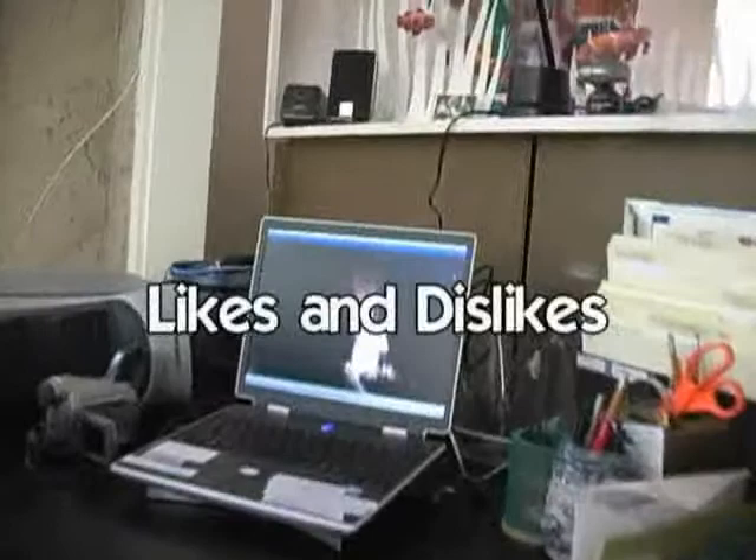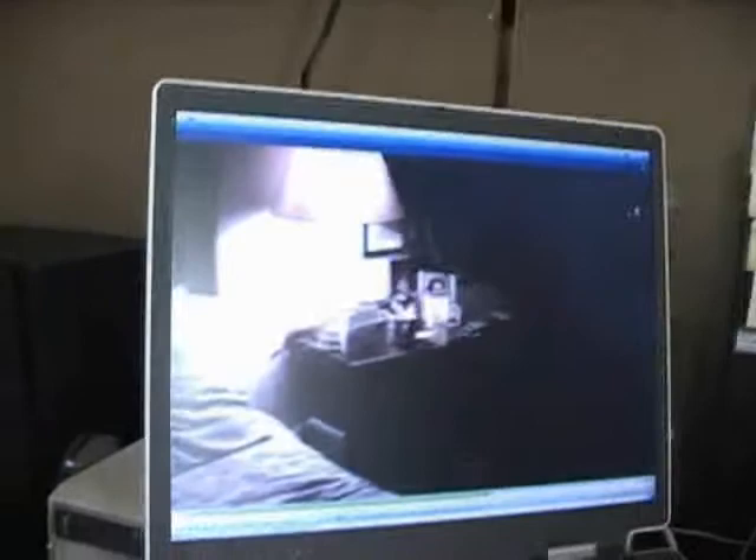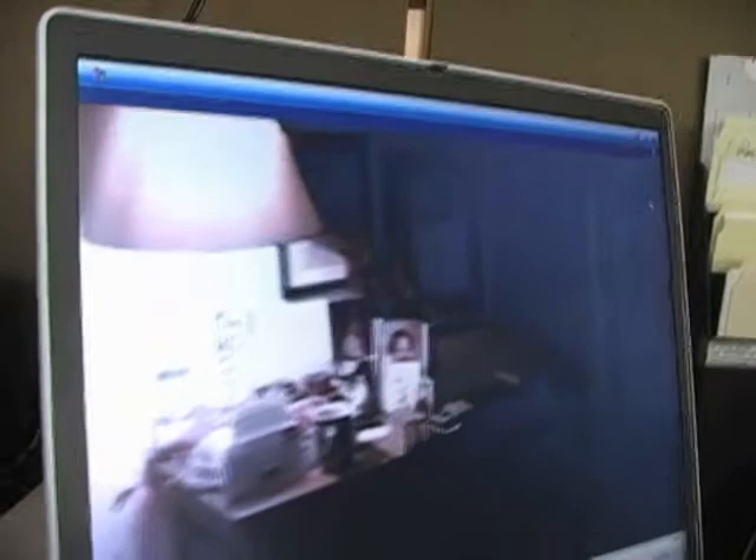I showed you a bit of my office before but I wanted to show you the working part, because it's an interesting way that artists can work now. I was in the computer business — I started in 1960 when it was just nothing, just a bunch of vacuum tubes in a big room. Of course now that's all changed and the computer power that's available is just immense.